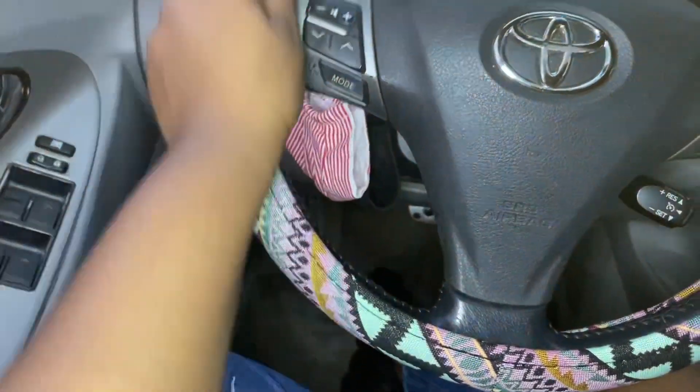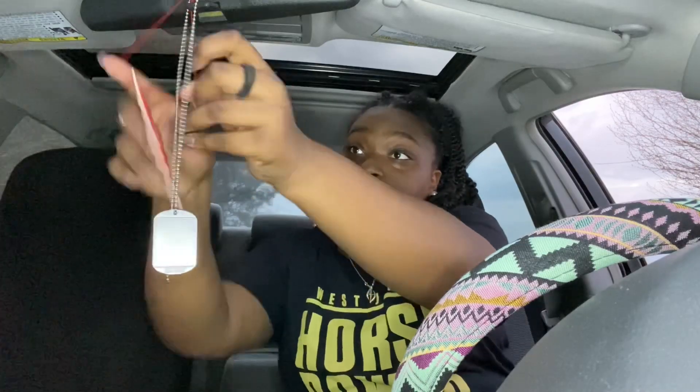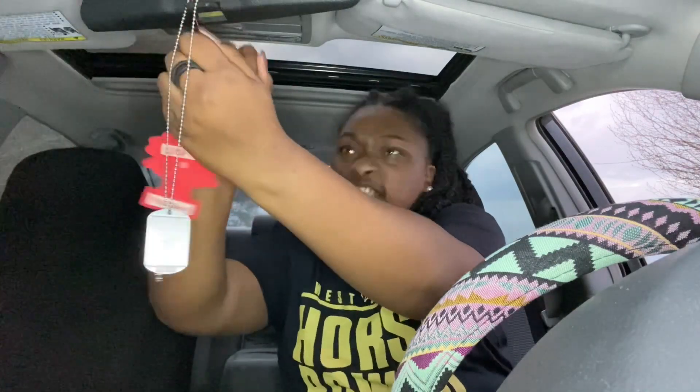Y'all, here's my mask — I forgot to show y'all my mask, so here it is, guys. The next thing I'm gonna be doing is taking this off because this actually doesn't even have a smell anymore.